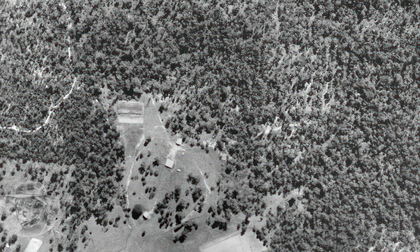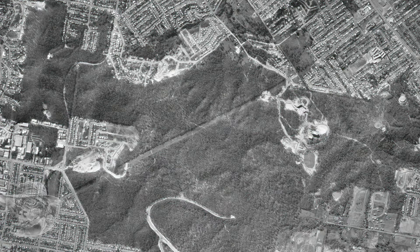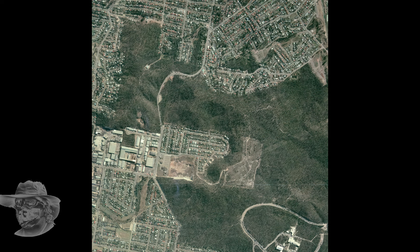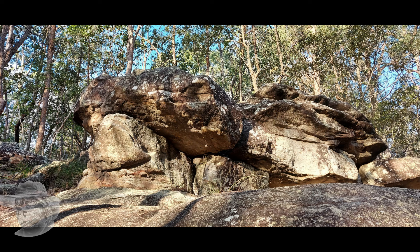I dug up a couple of old photos here. These are from 1936 — the place is fairly agricultural, let's say, just a few tracks. This is from 1970; you'll probably recognise it a little more. There's that quarry I was talking about, John — did you have a look at that? And here's the other quarry on this side where they quarried all that stuff away. One of my cousins lived in one of those houses — a tornado went through there in the 1970s! And here's the beautiful sandstone that forms the boulders in the Toohey Forest.